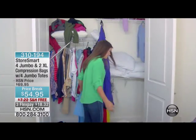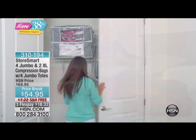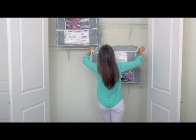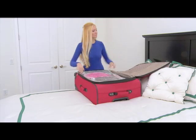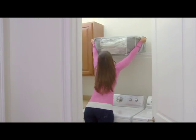So in this hour, let me just tell you, first off, we're going to get you organized. We've got everything that you need, but let me just say right off the bat, everything that we feature for you in this hour is going to be your last chance at the price break. Last chance at getting the lowest price. And when you see the savings, when you see what we are doing for you today, especially with the StoreSmart, you're getting six of the compression bags.